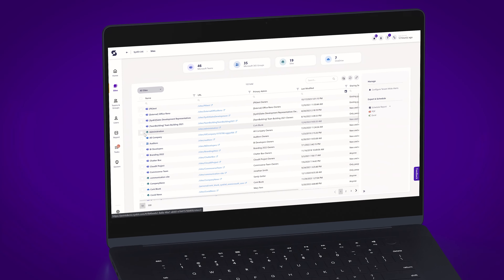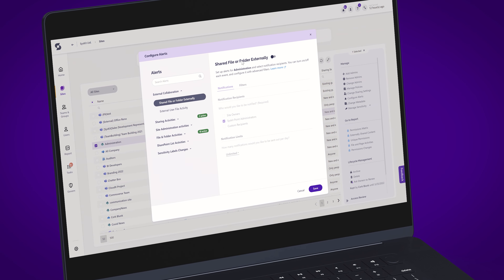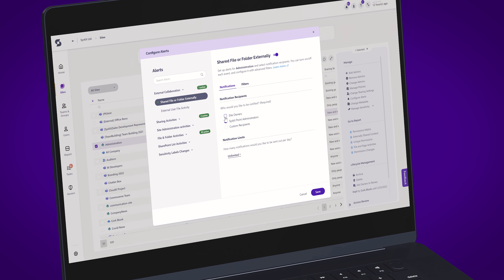Syskit Point can help your organization be more secure by providing you with world-class reporting. One of my favorite features is alerting — it enables you to receive alerts in real-time and can help you make your environment more secure.